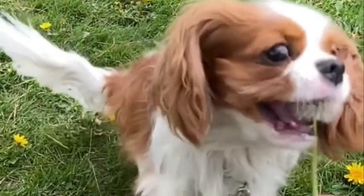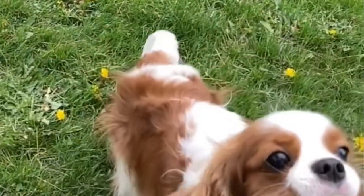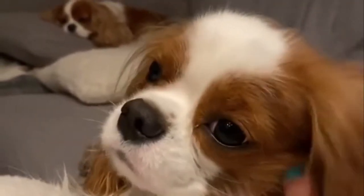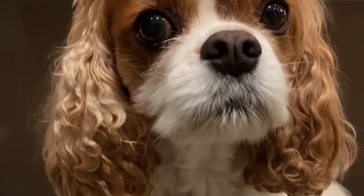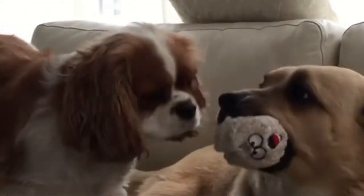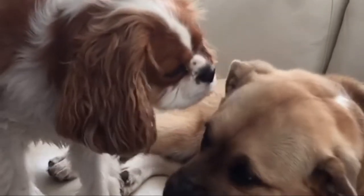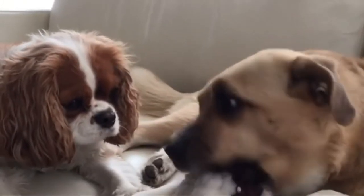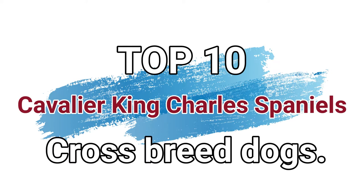The Cavalier King Charles Spaniel is a small breed of Spaniel classed in the toy group of the Kennel Club and the American Kennel Club, that originated in the United Kingdom. The Cavalier has been mixed with everything from the American Eskimo to the Chihuahua, and while all of these crossbreeds retain the dignity of the original Cavalier King Charles temperament, you also have to consider the other parent breeds when trying to determine the likely traits of a designer breed. Today in this video we will discuss the top 10 Cavalier King Charles Spaniel crossbreed dogs.